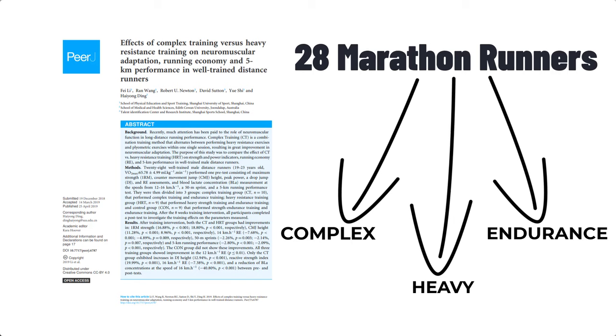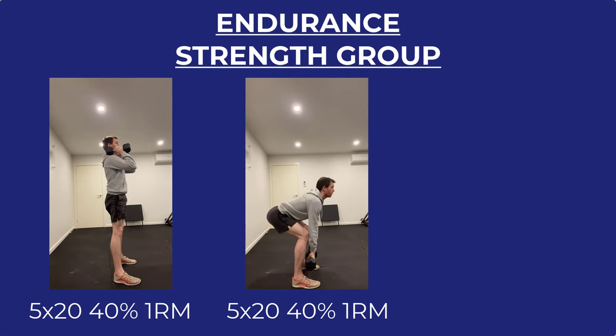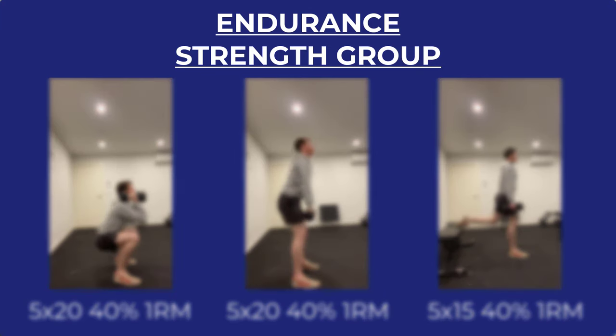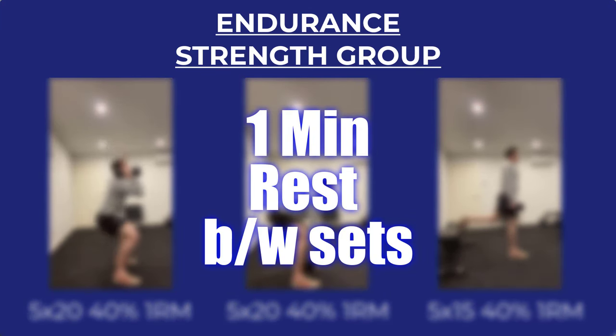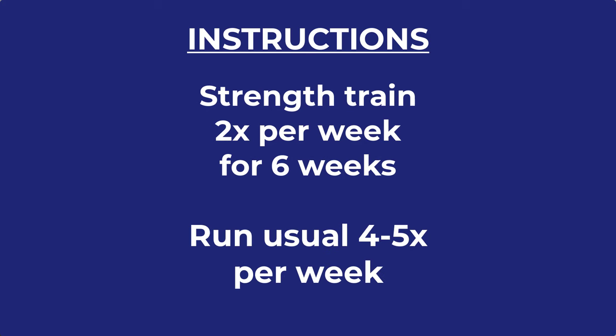Lastly was the endurance strength group, which backed off the weight to 40% of 1RM and increased the repetitions. So we had squats, deadlifts, and Bulgarian split squats. Because this wasn't too strenuous, only one minute of rest was permitted. The marathon runners executed this routine twice a week for six weeks. During this period, they ran their usual four to five times per week, logged their running volume, and kept their usual running training program.